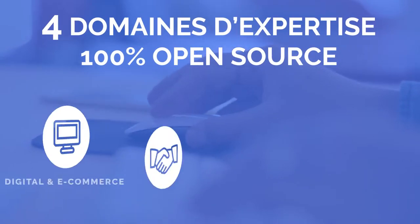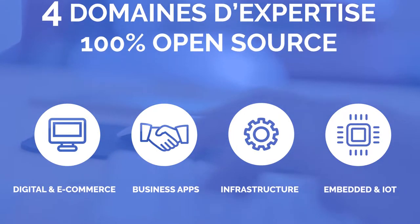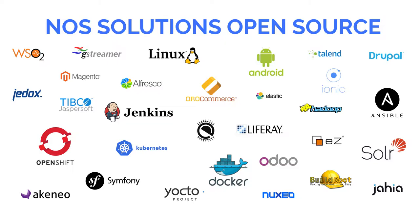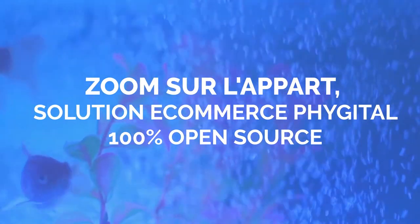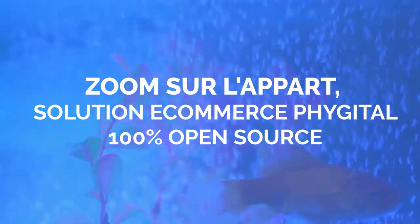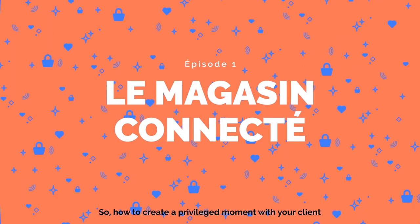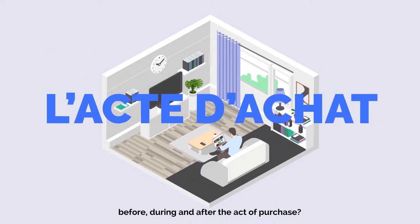To be continued... How to create an exchange moment with your client, before, during and after the purchase?